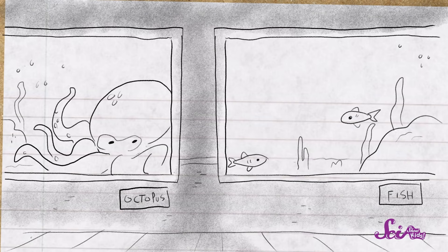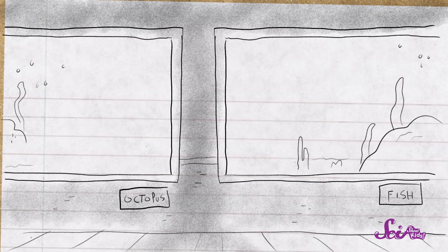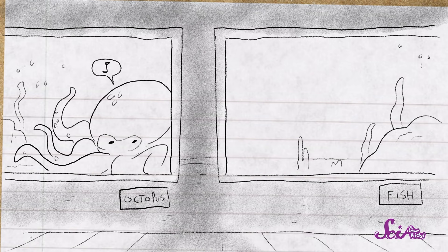Octopuses have also plugged up the water valves in their tanks and flooded the whole lab. And they can't be trusted in aquariums, either. Sometimes octopuses will slither out of their tanks, eat the fish out of the tank next door, and sink back into their tank when the humans aren't looking.